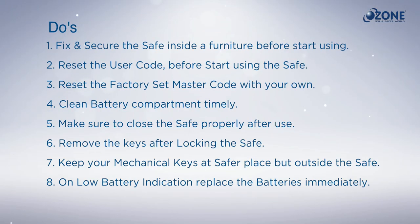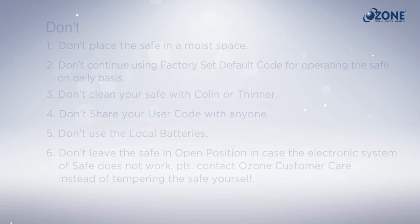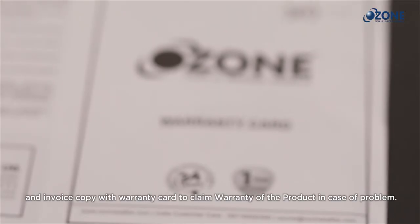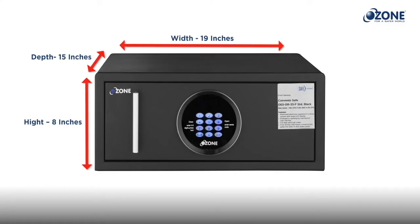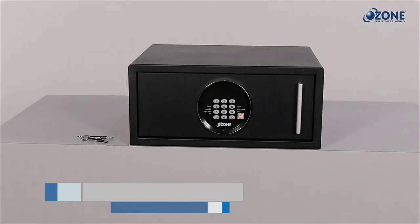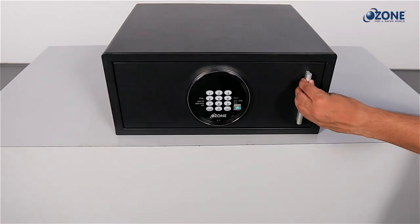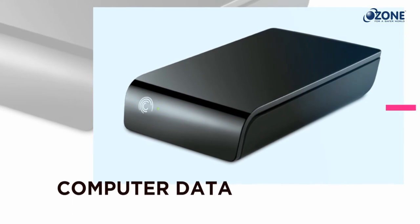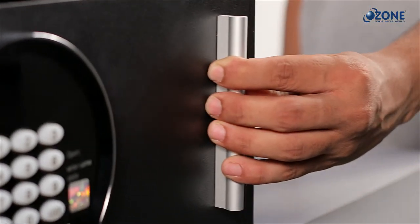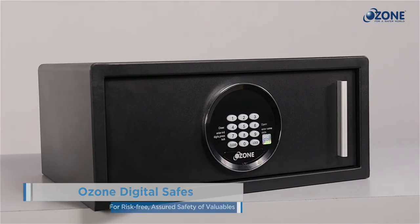Do's and don'ts: always remember some important points for hassle-free usage of the Convenient 33F safe and security of your valuables. Always keep your manual safely for future reference, along with an invoice copy and warranty card to claim warranty in case of a problem. The Convenient 33F safe is ideal to fit and be concealed in any furniture space. The Ozone Convenient 33F draw safe is a perfect security companion, ensuring effective safety for all your important documents, wallet, passport, legal agreements, insurance papers, digital gadgets, computer data, small jewelry, and cash. The Convenient 33F is perfect for hotel in-room and personal use — Ozone digital safes for risk-free safety of valuables.